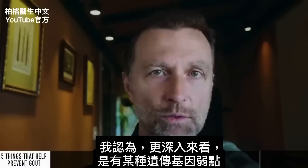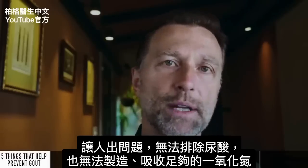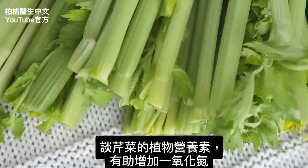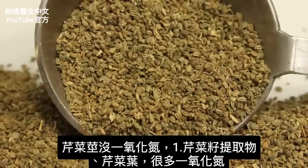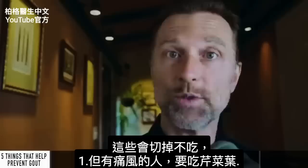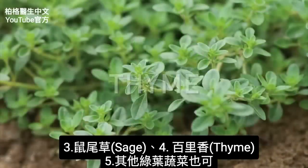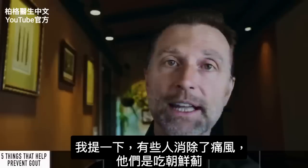I really think what's going on at a deeper level is there must be some type of genetic weakness that sets someone up for the inability to eliminate uric acid, and maybe even the inability to produce or absorb enough nitric oxide. Coming back to celery, the phytonutrient that can help increase nitric oxide is not really present in large quantities in the stalk, but it is present in the celery seed extract in larger amounts, as well as the celery leaves. You can also get this phytonutrient from artichokes, sage, thyme, and many other leafy greens. There are even people who have claimed to get rid of their gout by taking artichoke.